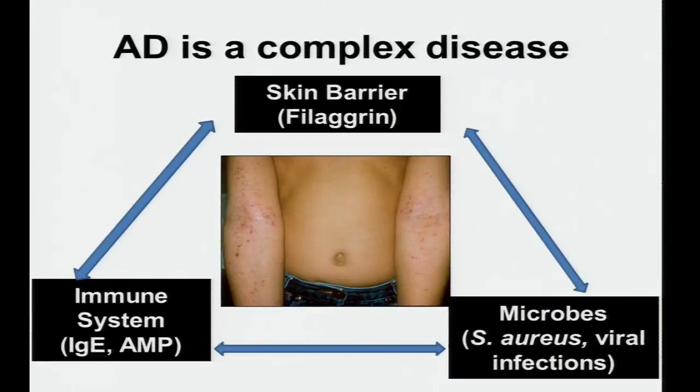Atopic dermatitis is a complex disease. There is an important skin barrier component — mutations in the epidermal protein filaggrin are highly associated with AD development, particularly the kind that progresses to asthma and hay fever. The immune system is also dysregulated in these individuals, with extremely high IgE levels, and antimicrobial peptides in the skin are reduced. Microbes are just one component of this complex disease.